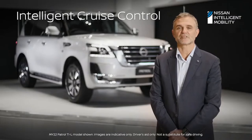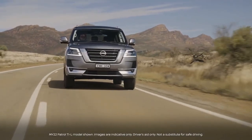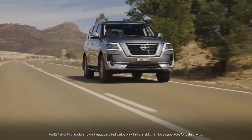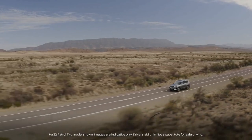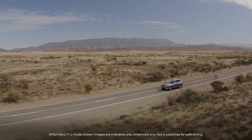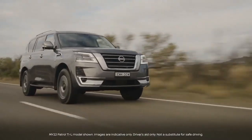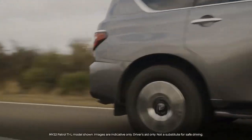Intelligent Cruise Control is activated like regular cruise control and uses the radar at the front of the vehicle to adjust vehicle speed, maintaining a predetermined distance to the vehicle in front. There are three preset distances to suit customer preference: short at 30 metres, medium at 45 metres, and long at 60 metres. This system works above 32 kilometres per hour and is very beneficial in scenarios from school zones to freeways.